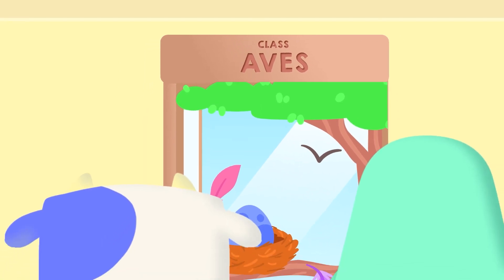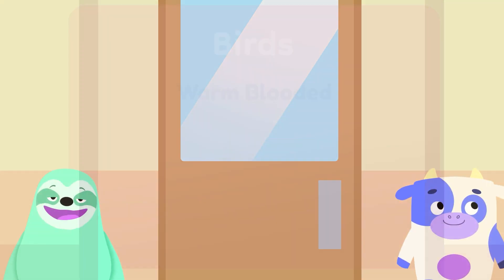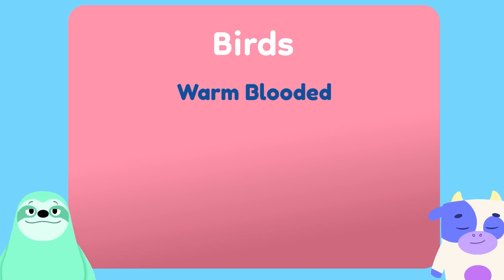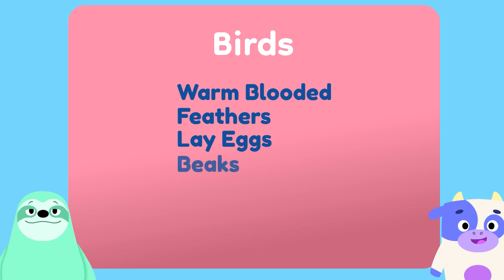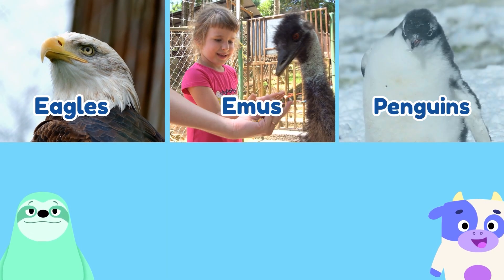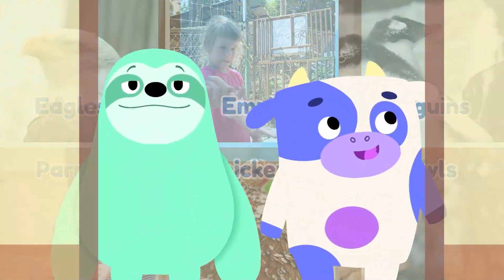Class Avies? Weird name. Avies are birds! It says here birds are warm-blooded, which means their body temperature is different to the temperature outside. Maybe we're birds? No, I don't think so. Birds are covered with feathers, which we are not. They also lay eggs and have beaks with no teeth, and most of them can fly. Flying would have been cool! So animals like eagles, emus, penguins, parrots, chickens and owls are all birds. Still not our class.